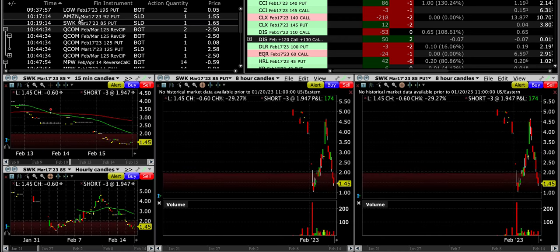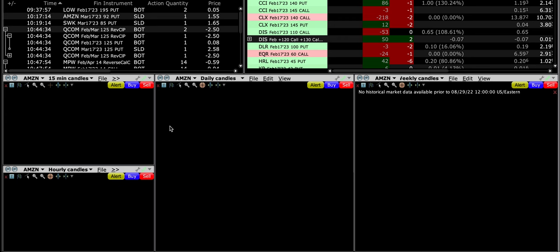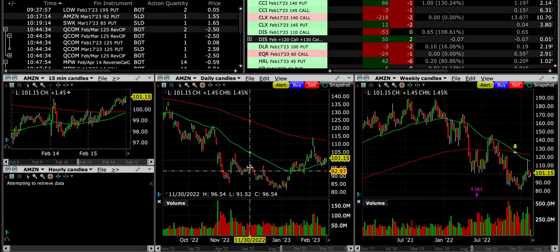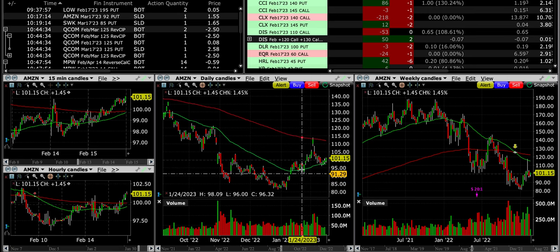Our next trade is Amazon. We're adding to our position here and we sold the March $92 put. I would have liked to have sold around the $90 put but the return just wasn't sufficient, so I felt comfortable going up to $92, as we can see it's right in this area where Amazon found support back at the end of January.